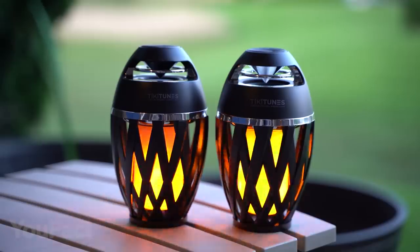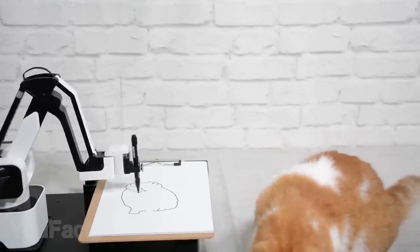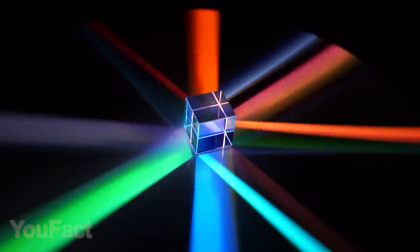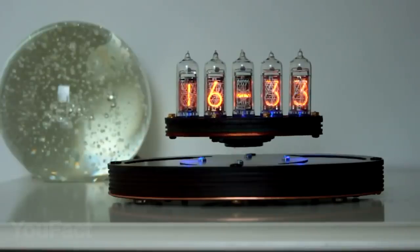Hey guys, here's another set of cool gadgets for your room. This time you'll learn how to touch a cloud and create light shows with a piece of glass. Also, get ready for a real levitating clock.